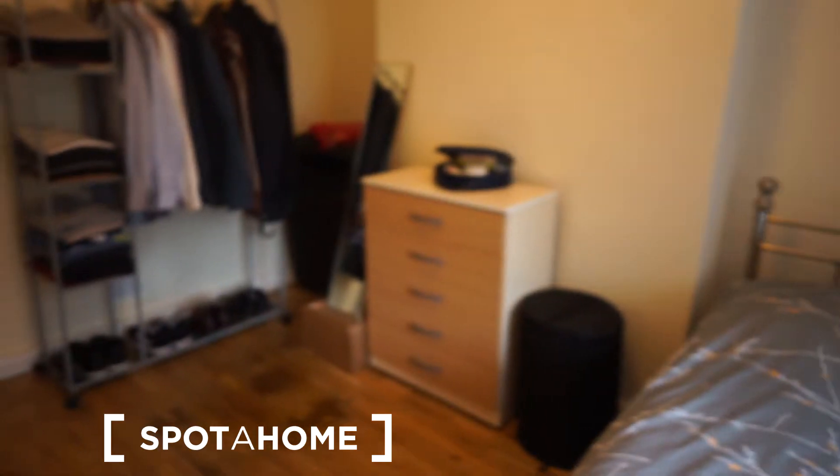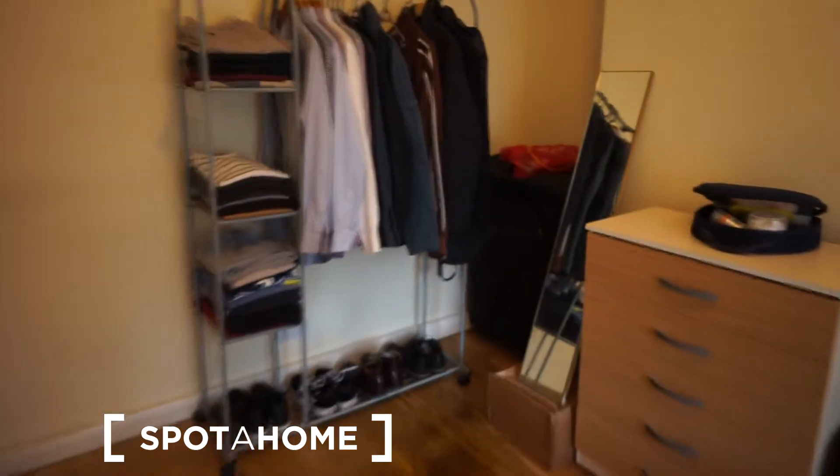What you can see is a double bed here, some piece of furniture there in the corner, chests of drawers as you can see, and a stand-alone wardrobe.